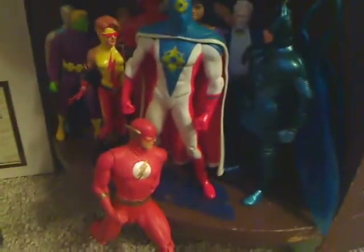And over here I have some of the Kingdom Come people with some 52 people. Warlord. I'm waiting for that 12-pack to come out so I can finally get the Legion of Superheroes.